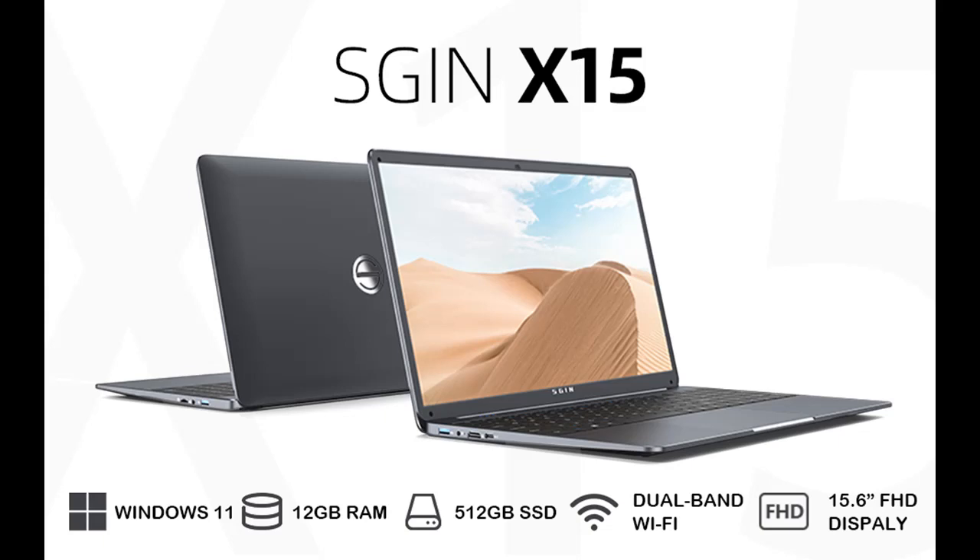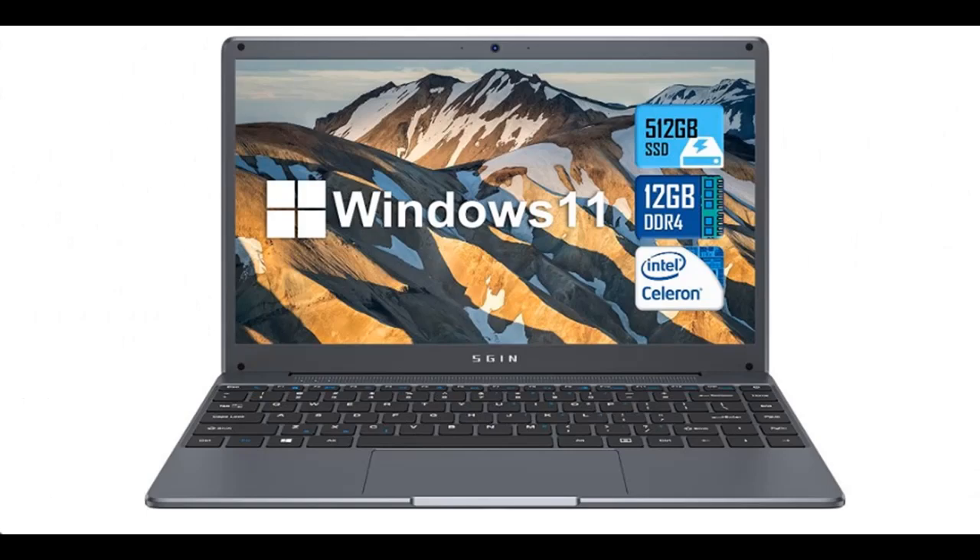Here are the features highlight of the Sginx 15 Laptop. It features a 15.6-inch display, 12GB RAM, 512GB SSD storage, and comes with Windows 11.